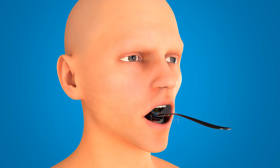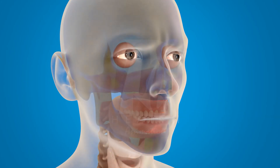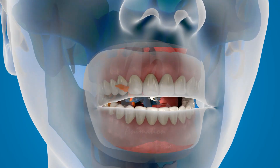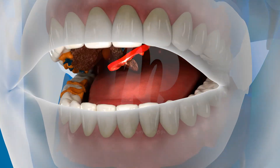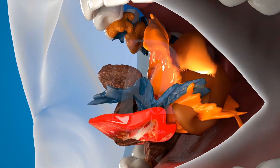Digestion begins the moment food enters your mouth. Your teeth break the food into smaller pieces — this is called mechanical digestion. At the same time, your saliva contains special chemicals called enzymes, which start breaking down carbohydrates into simpler forms.